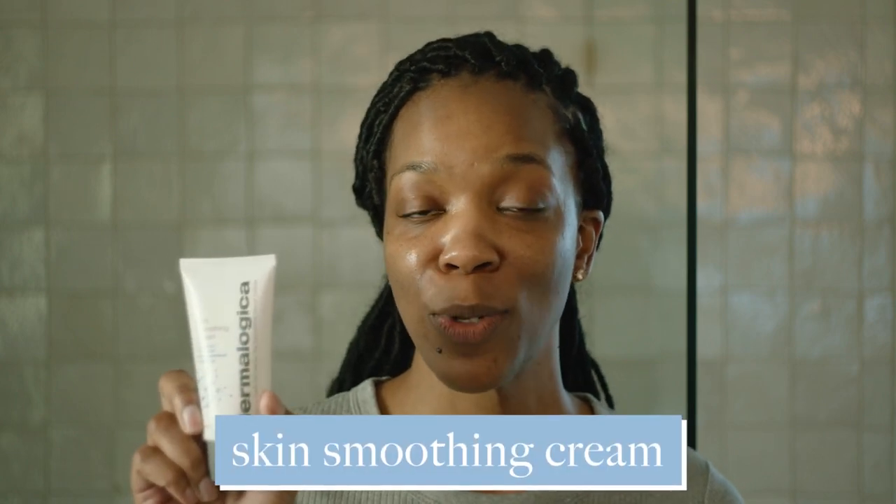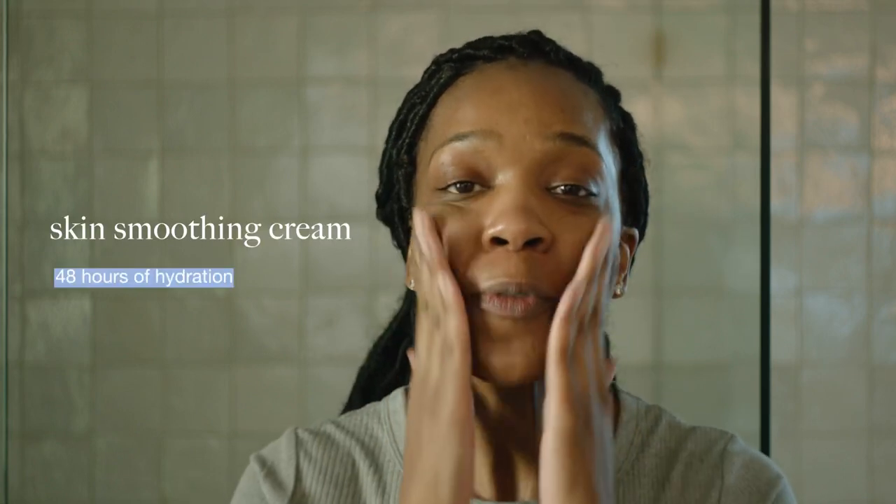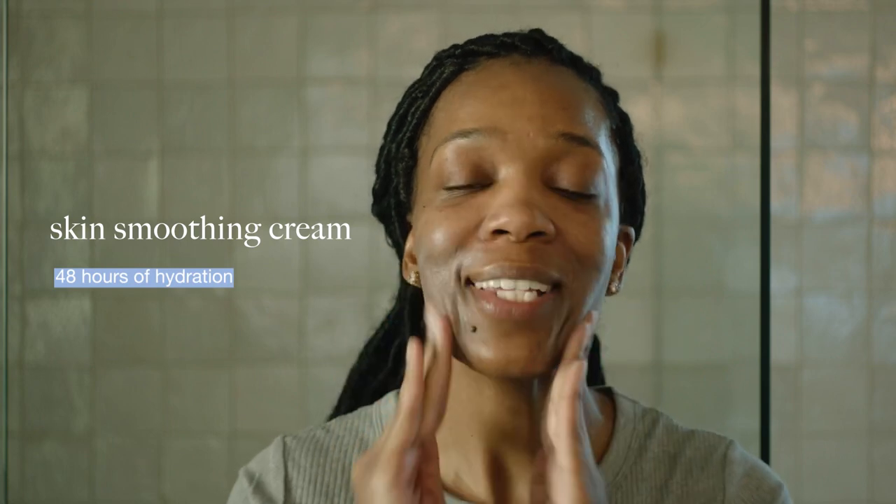Next is moisturizer. Because my skin has been a little dehydrated, I'm going in with something a little different than usual — Skin Smoothing Cream, which is formulated for dry and dehydrated skin. I'm taking about an almond-sized amount. I love this one because it has active HydroMesh technology, which gives you 48 hours of long-lasting hydration.